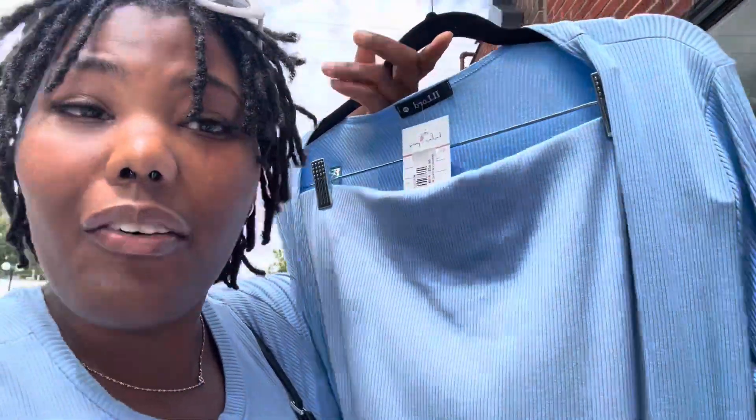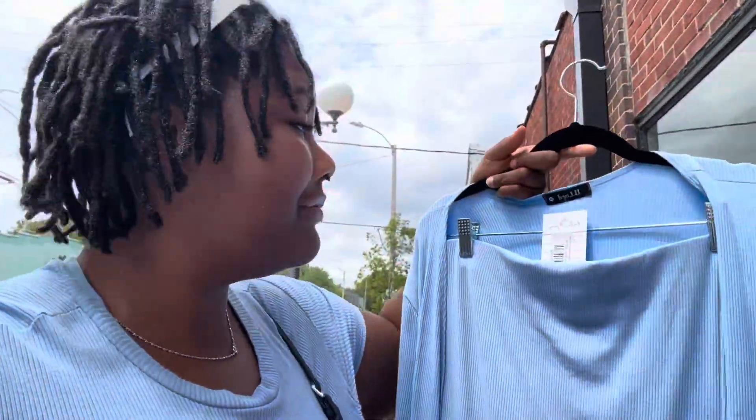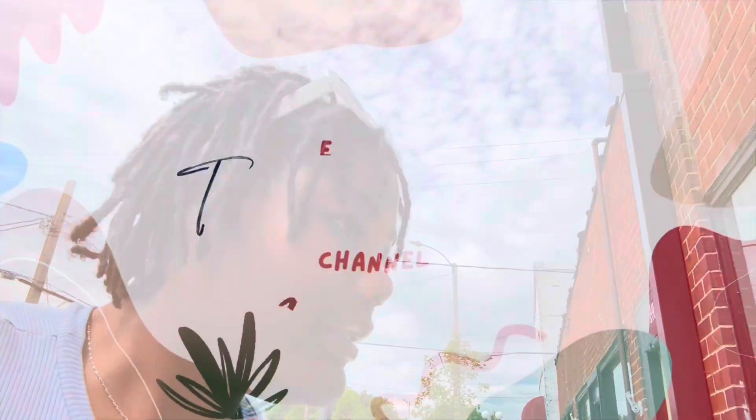I'm here at my favorite boutique in Des Moines, Iowa. I picked something off the clearance rack outside. I'm excited to try this on. Let's find one more outfit that's gonna give what the girls like to see.